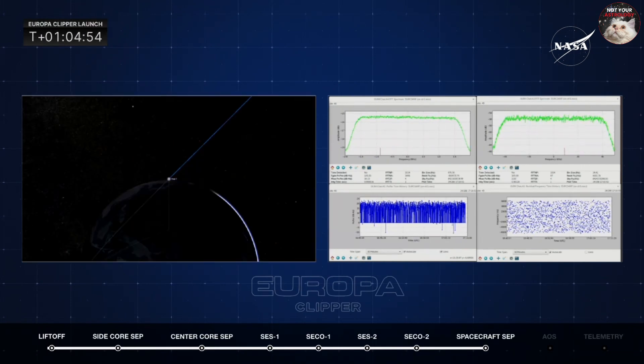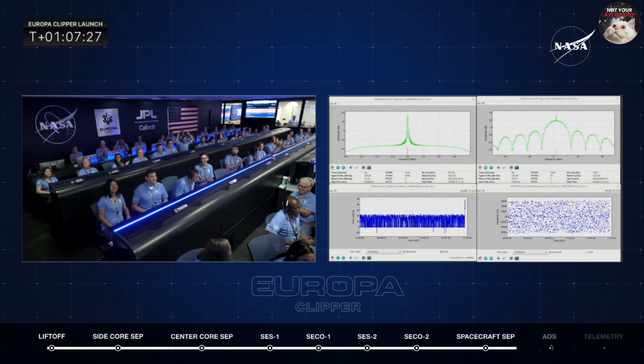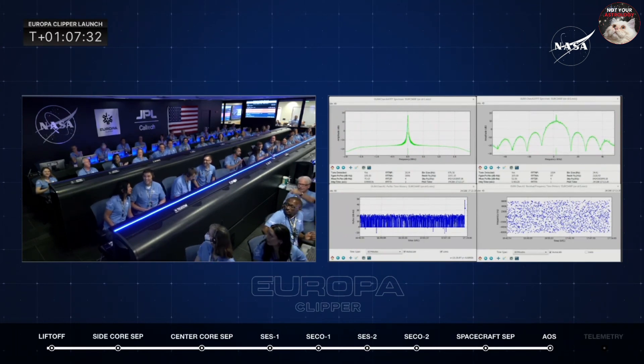We're now looking at a split screen. On your left, you see Europa Clipper. On your right, we're looking for a spike — looking for a handshake with the spacecraft. I believe we have it. There it is.